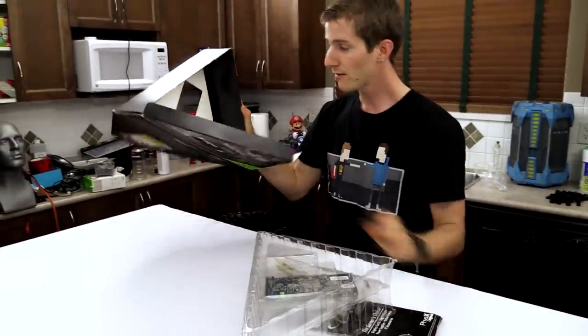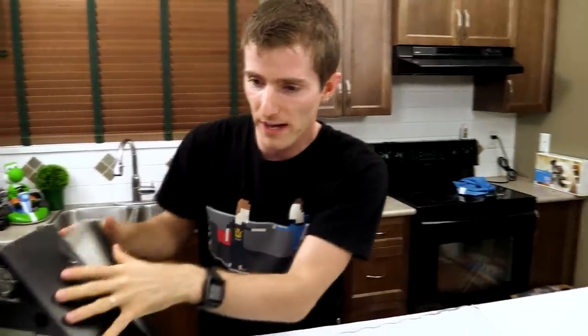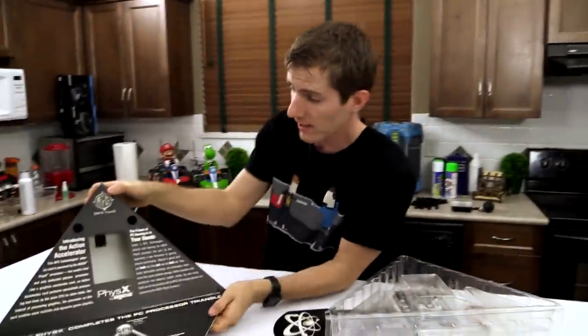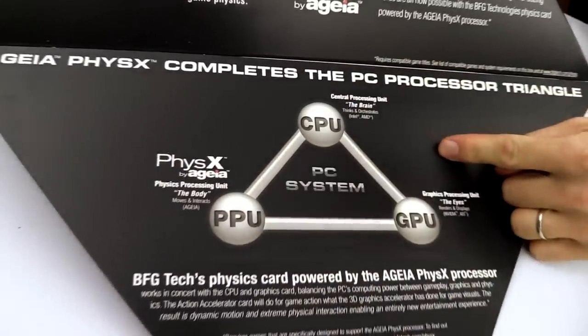But this, for those of you who aren't familiar with it, is how it actually all got started. Nvidia acquired AGEA back in 2008, shortly after there was all this speculation that AGEA was going to succeed. If we pop open the front of the box: introducing the Action Accelerator, PhysX by AGEA. This was how AGEA envisioned this whole thing.